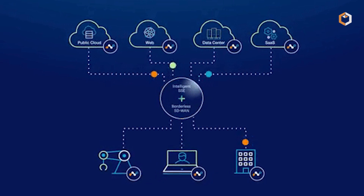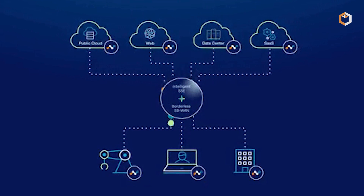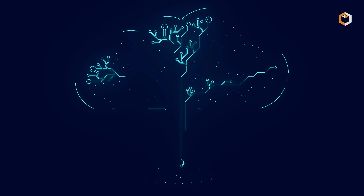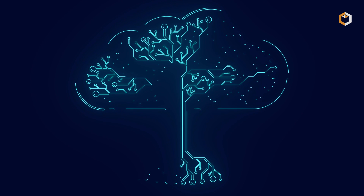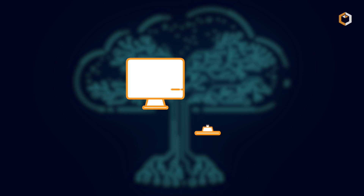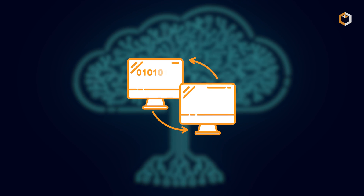In a nutshell, decentralized storage is a more complex and secure way to store data than centralized storage. As technology continues to advance, it's likely that we'll see more innovation in this area, leading to even more secure and efficient ways of storing and retrieving data.